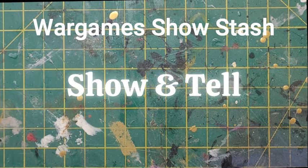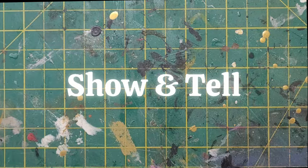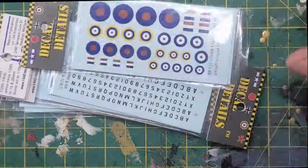As many of you will no doubt be aware, we were at the Warfare show in Farnborough last weekend and I bought some goodies, so I thought I'd share with you what I bought.